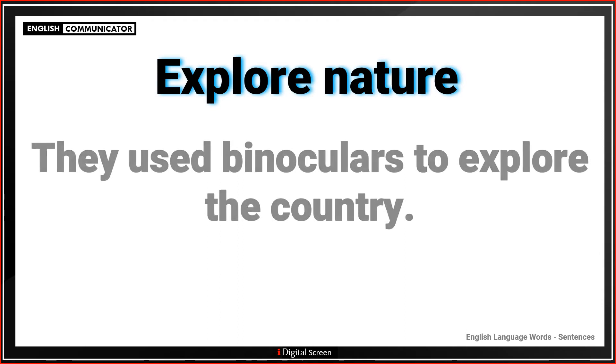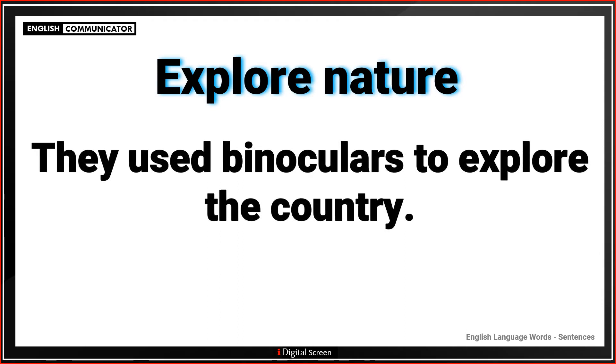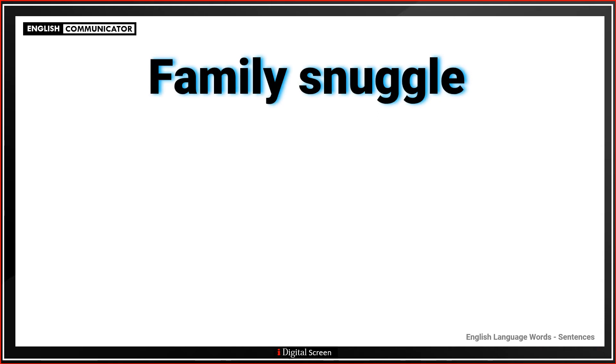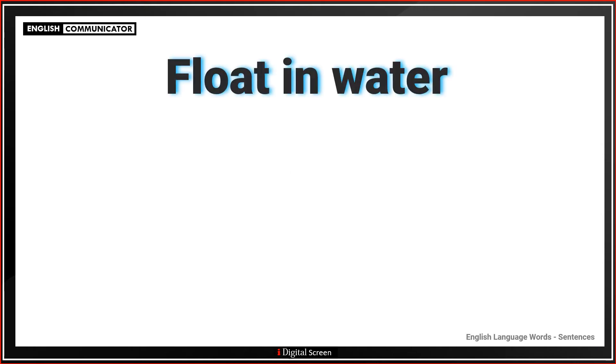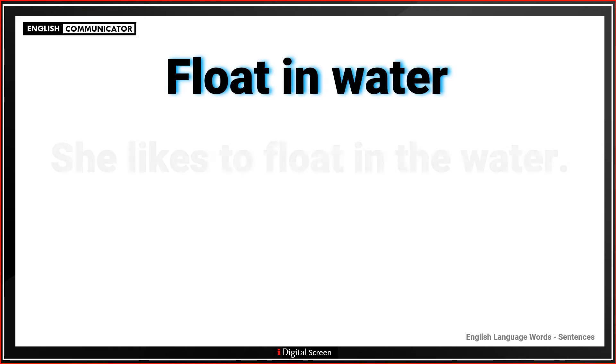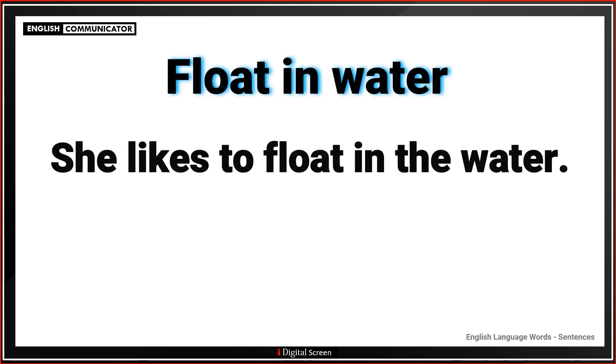Explore nature. They used binoculars to explore the country. Family snuggle. Their family wanted to snuggle. Float in water. She likes to float in the water.